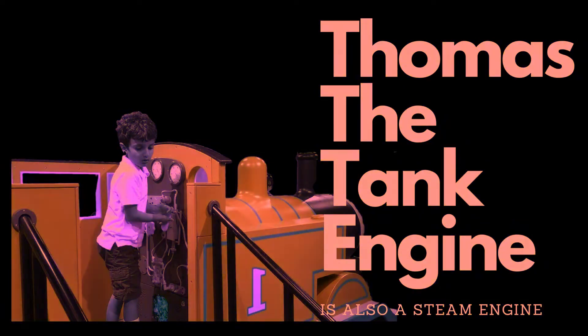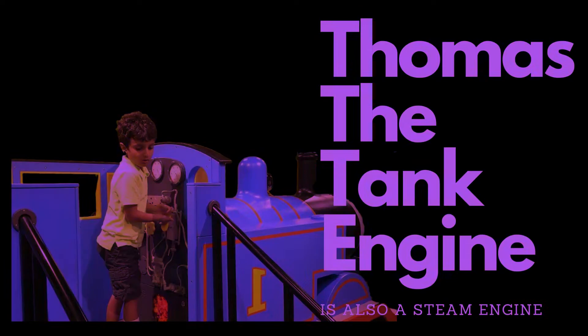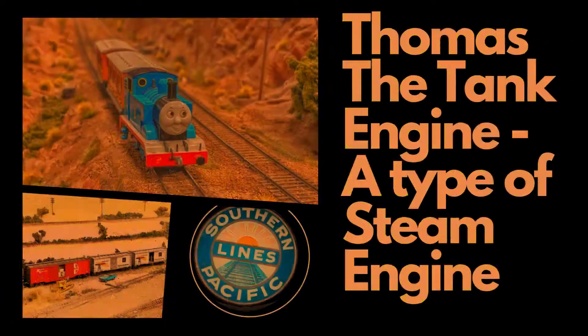Learning about steam engines can spark curiosity, inspire imagination, and encourage further exploration of related topics.